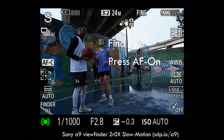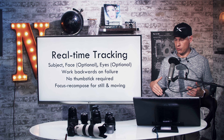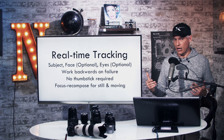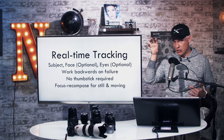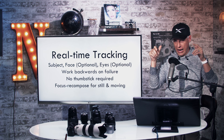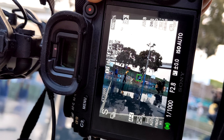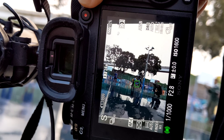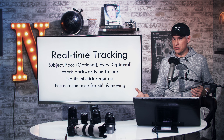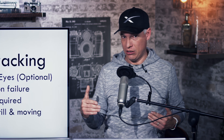It works backwards upon failure — if it cannot see a player's eyes, it switches back to the face, and if it can't find the face, it switches back to subject tracking. This worked pretty well as people turned their heads and faces appeared and disappeared. You don't have to use the thumbstick. The way I would use this is to select a near-center point, maybe up in the top third for sports, put it on whatever I want to focus on, and then compose the shot with the shutter button held halfway down. It's kind of like focus and recompose, except it's constantly tracking the subject, so you don't have to worry about them falling slightly out of focus. It works equally well for still and moving subjects.